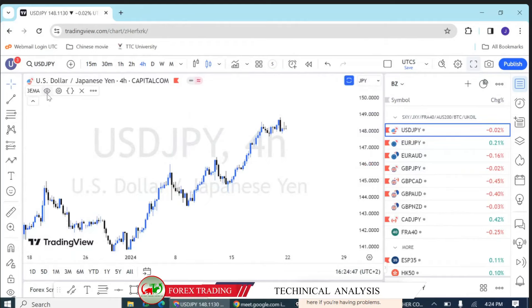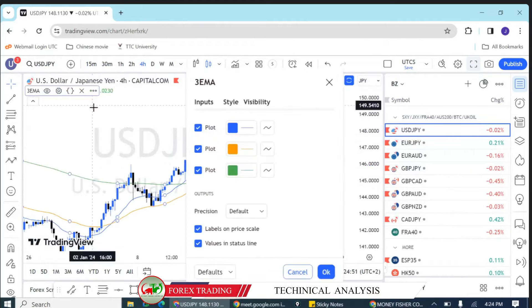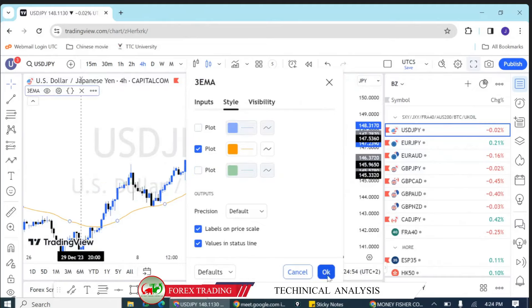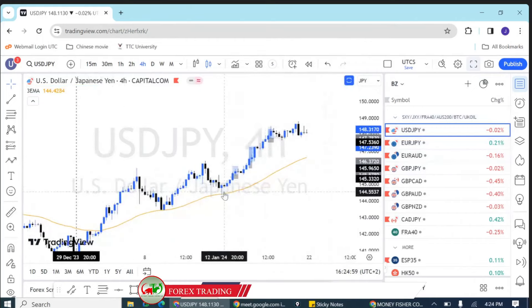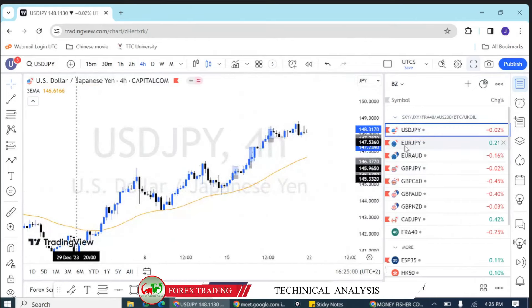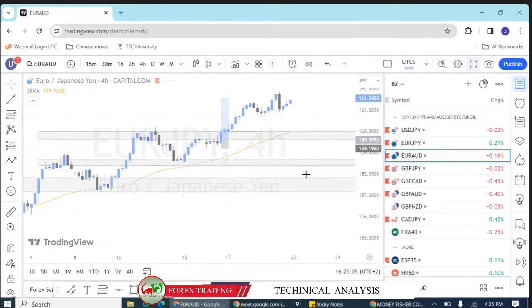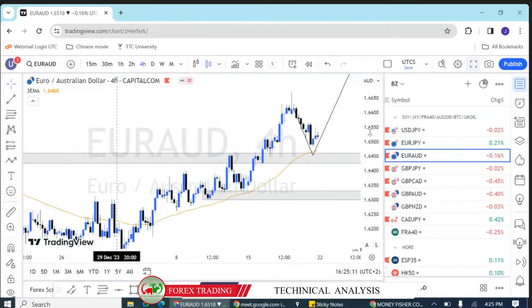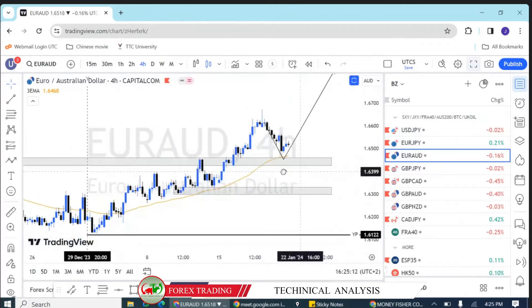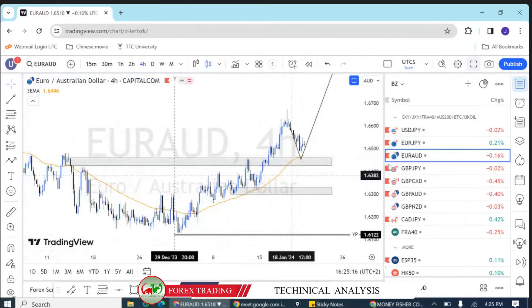Let me overlay moving averages for those who use them, to give you more insight. Using the 50 moving average — we had USD/Japan, which made a very strong green move. We had Euro/Japan, which made a very clean move last week. Euro/AUD the same.